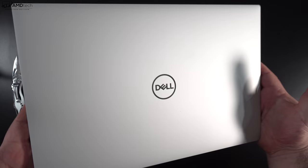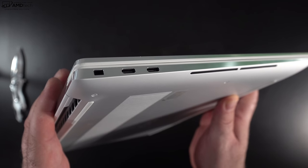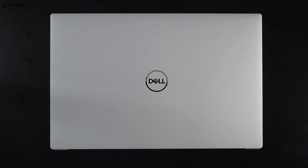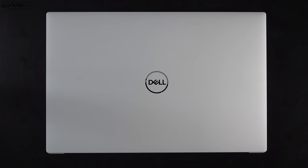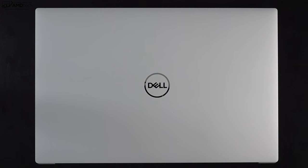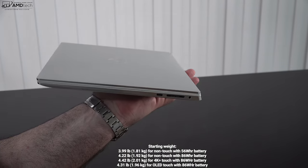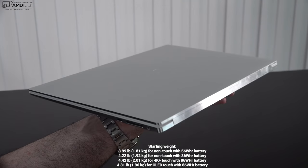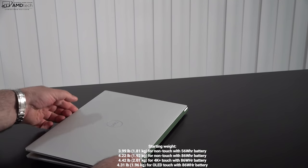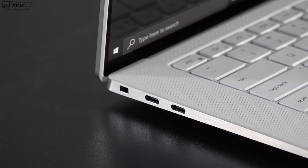Holding the unit for the first time, I'm blown away by this arctic white finish with the frost interior. This is very similar — almost identical — to its smaller sibling, the XPS 13 9310 with the OLED display. This is one beautifully crafted, well-built laptop. At 4.31 pounds (1.96 kg) for the OLED model with the 86-watt-hour battery, it's definitely pretty compact and portable for a 15-inch laptop.